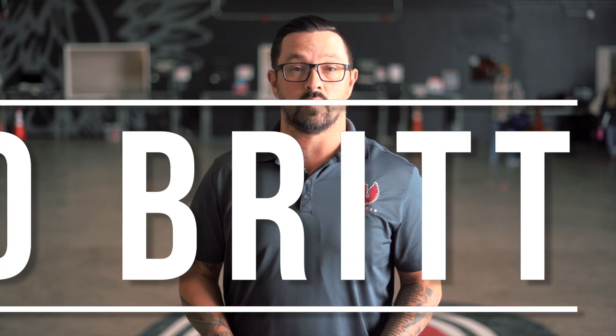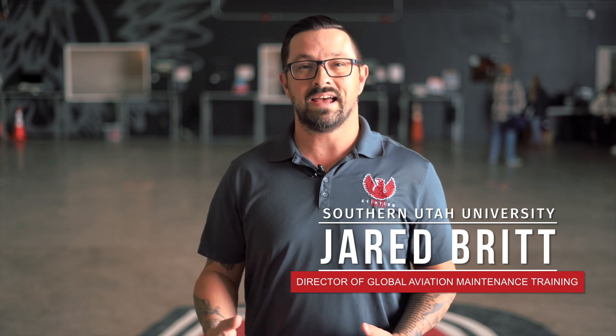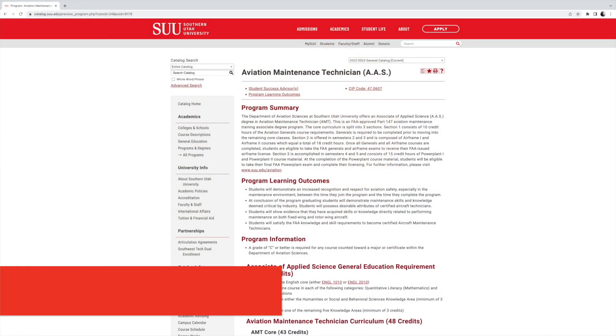Hello, my name is Jared Britt, and I'm the Director of Aviation Maintenance Training for Southern Utah University. Today I want to talk about our Associate's Degree in Aviation Maintenance Technology.